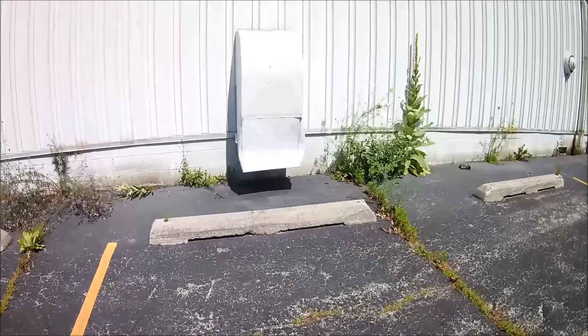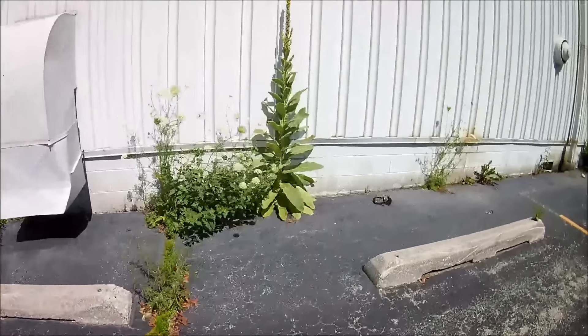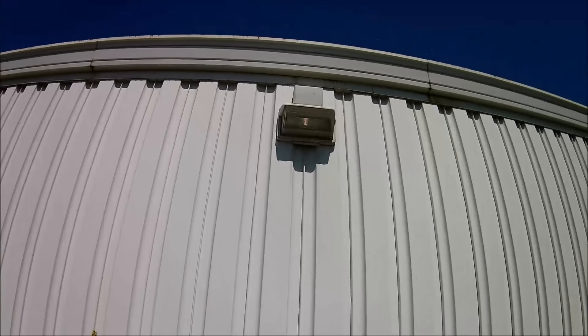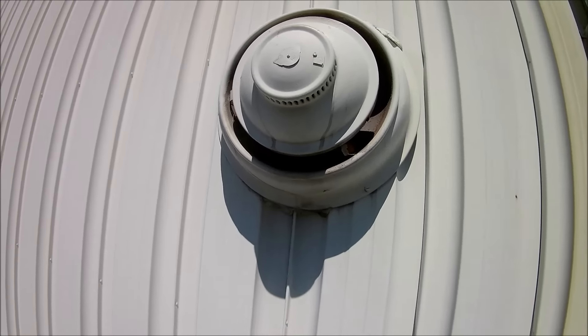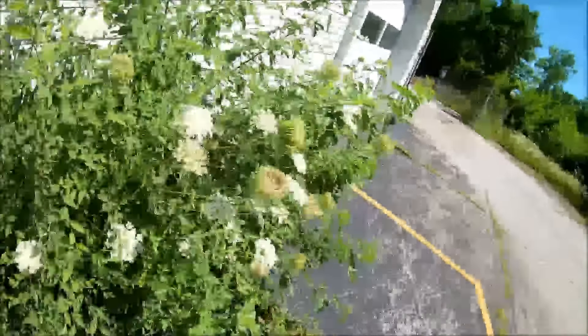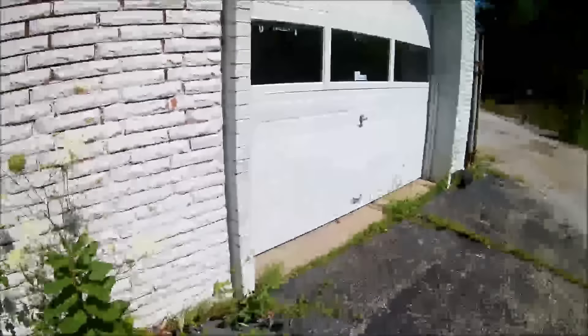I hear something running over here. I guess that's the security lights. Okay — there are cars in there! Oh, I did not know that. So this is... there are cars in there. All right, let's go see if we can get a better look at that.